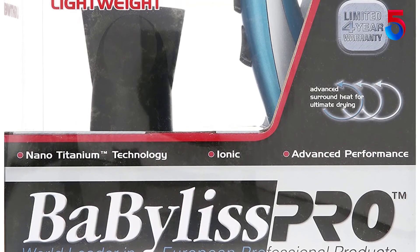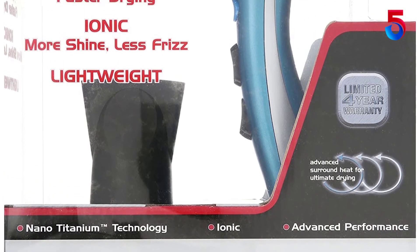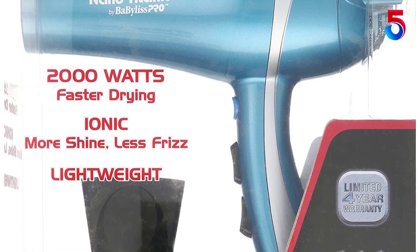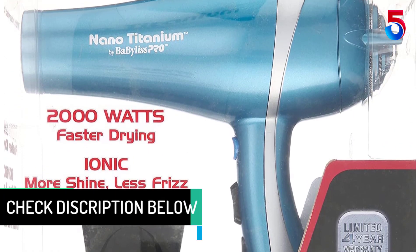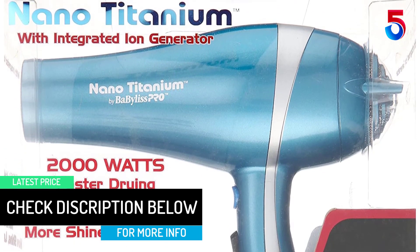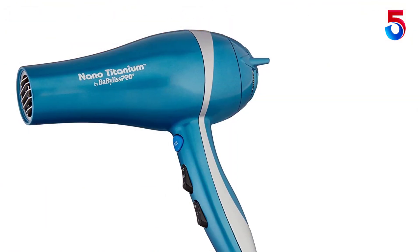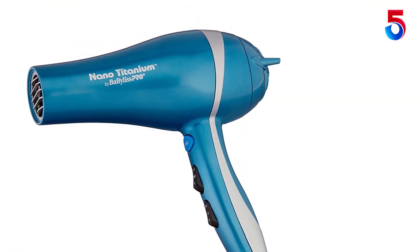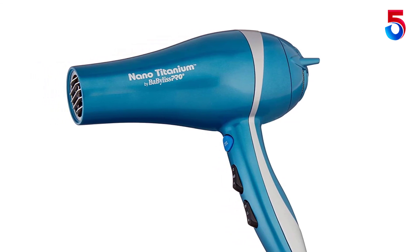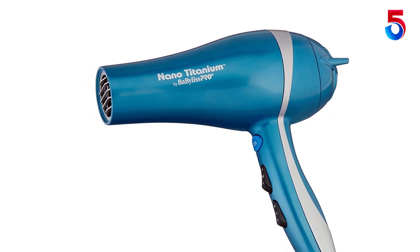It is ultra lightweight and designed with an ergonomic grip to make hair drying much more comfortable. The BaByliss Pro Nano Titanium Dryer combines power, speed, and design to offer heavy-duty 2000-watt power and lightweight ergonomic handling. Ionic technology means hair dries faster with less frizz. It features six heat and speed settings, a cool shot button, and a concentrator nozzle for a wide range of drying and styling options — great for all hair types including thick and coarse hair.